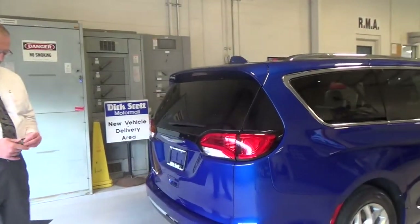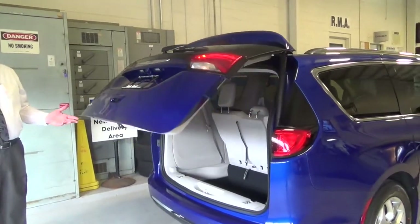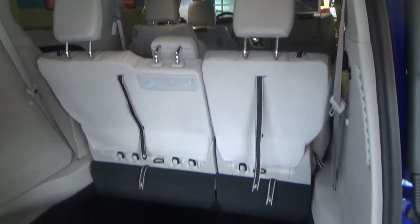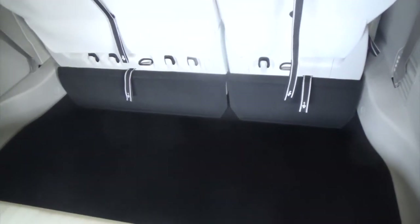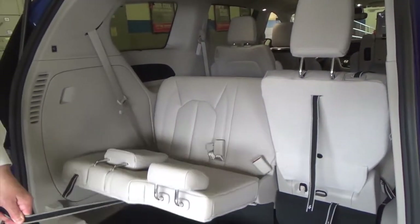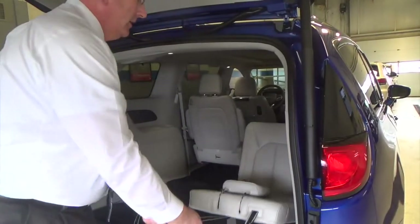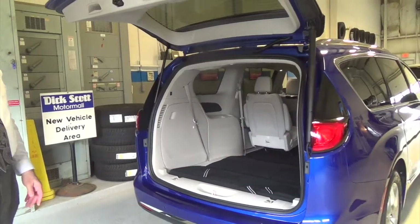One more feature is we still have a key to operate controls in back. The power liftgate, of course, is something that we've had for many years, and now it's easy to gain access to the rear. Because of the Stow-and-Go, you have a deep well, and that well allows you to put a lot of things in there, but of course it also allows us to stow our seats. Anybody who's had a van with Stow-and-Go knows there are a few steps involved, but now it's very simple to make that cargo room available — all it takes is a tug on two straps and that seat is down.